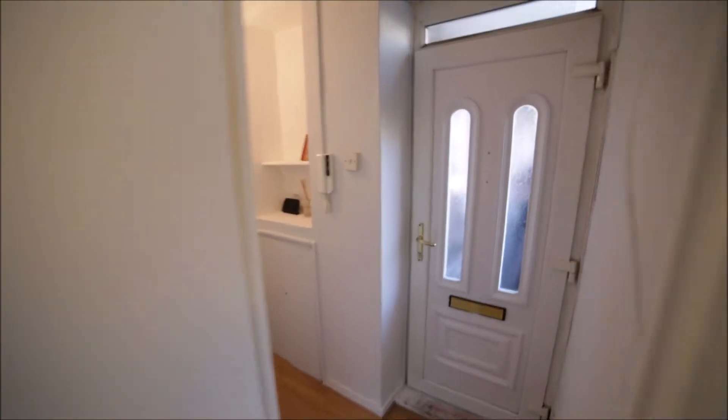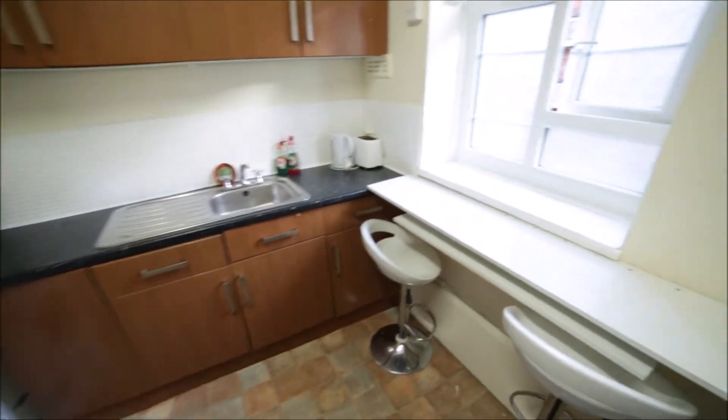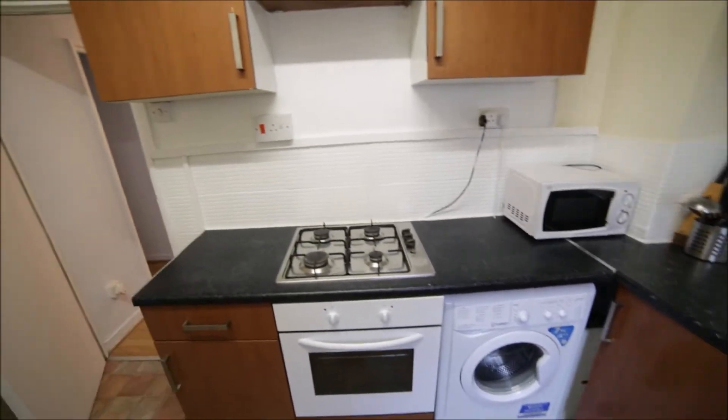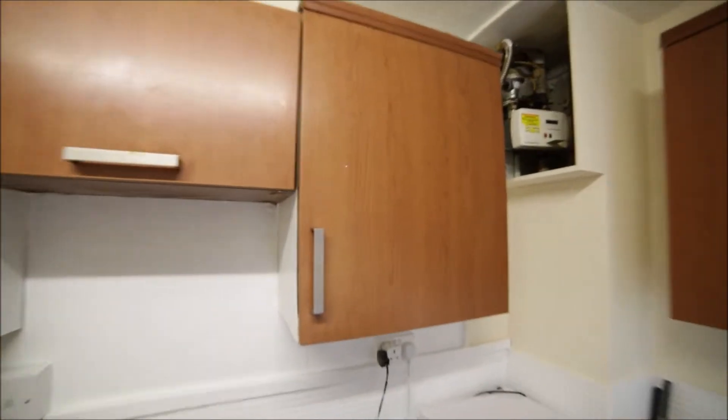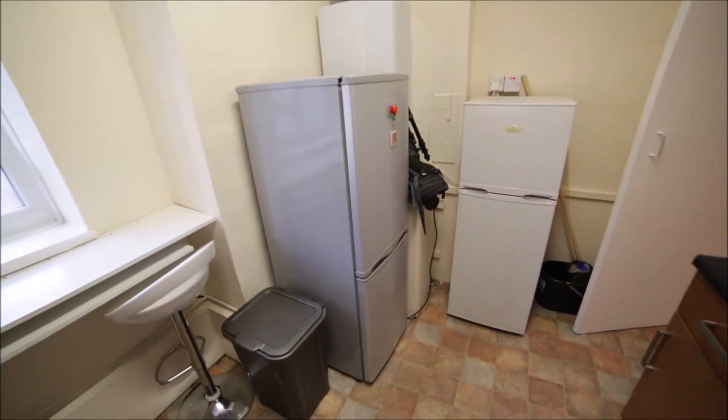Now we're going back to the corridor. Here we have an entrance door, some shelves in the corridor with the internet router, and then we have the kitchen to my left. The kitchen is quite spacious and in the kitchen you will find all appliances you need. Here's the kettle, toaster, microwave, washing machine, oven and the gas hob. Lots of cupboards so you can store your food here. Lots of space. Here's the sink, a bar table with two chairs, window. We have two fridges with the freezers underneath. Okay so it's a very nice and spacious kitchen.